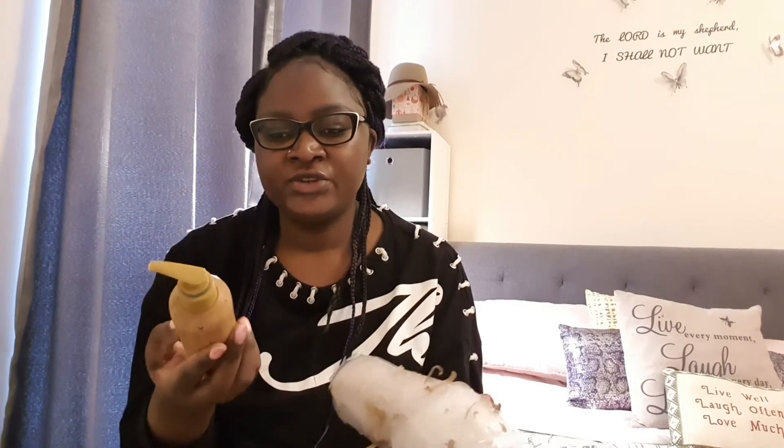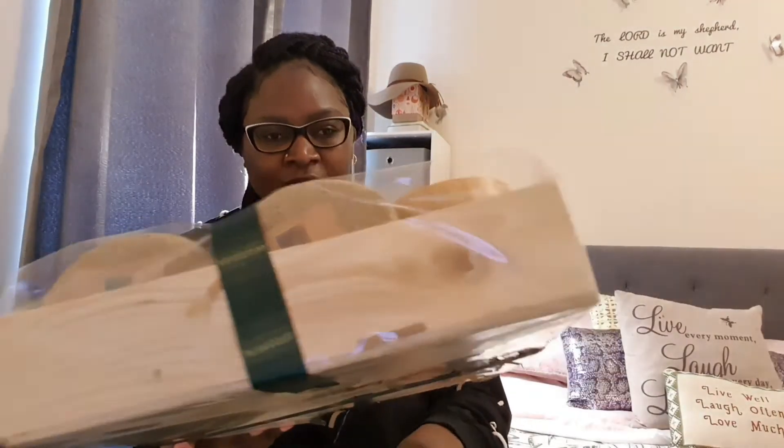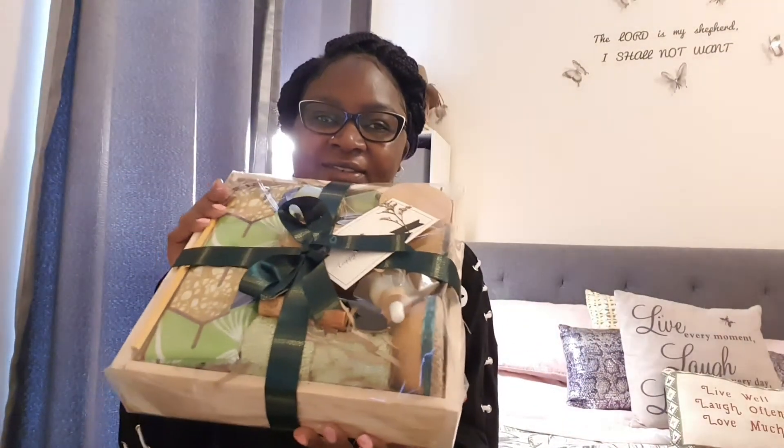Another box which I got tempted to buy was this one. It has a few things in it, so I'll just open it up. I love the packaging — it's great.